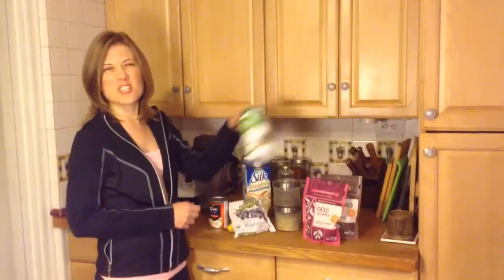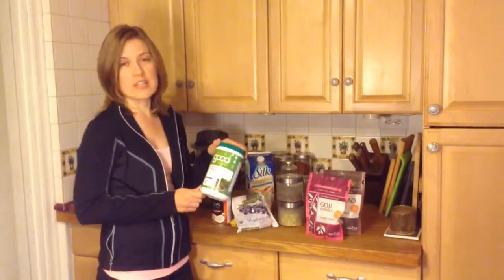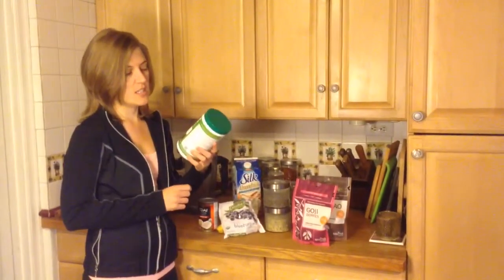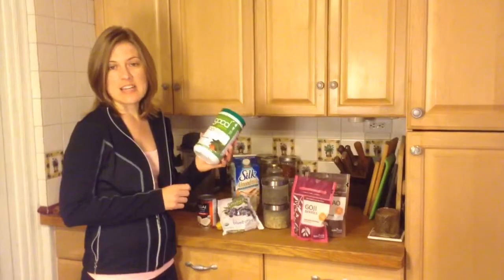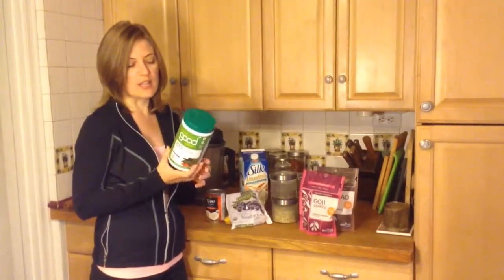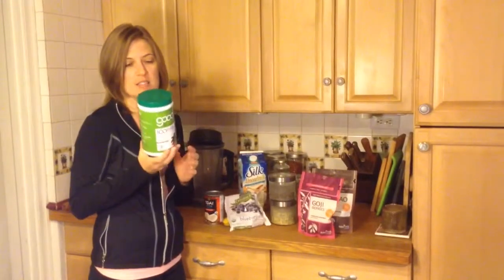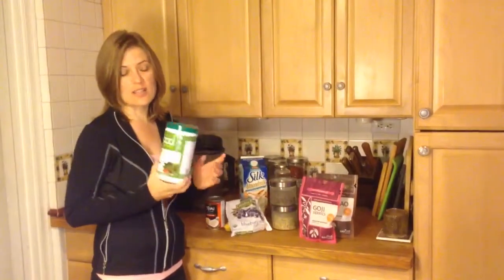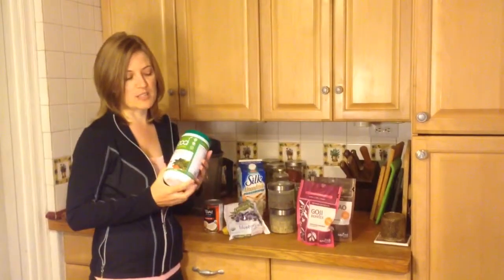I don't have fresh greens right now so I'm going to use a greens powder. I like this one because it doesn't have any dairy and it has a lot of different kinds of greens including chlorella and some of the seaweeds that I don't get from anything else. I do like this brand — the Good Greens.